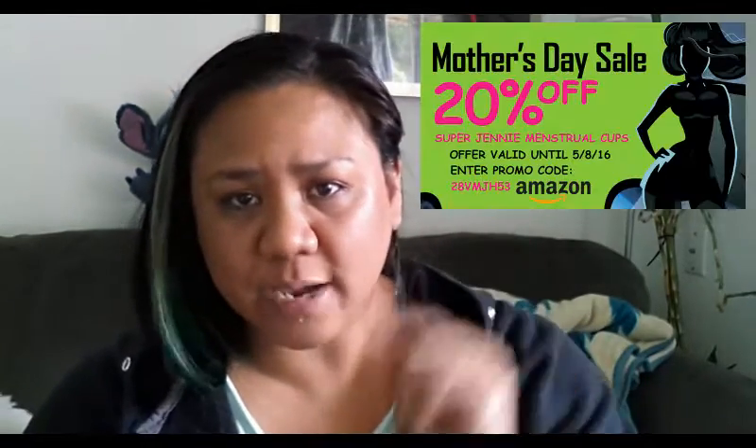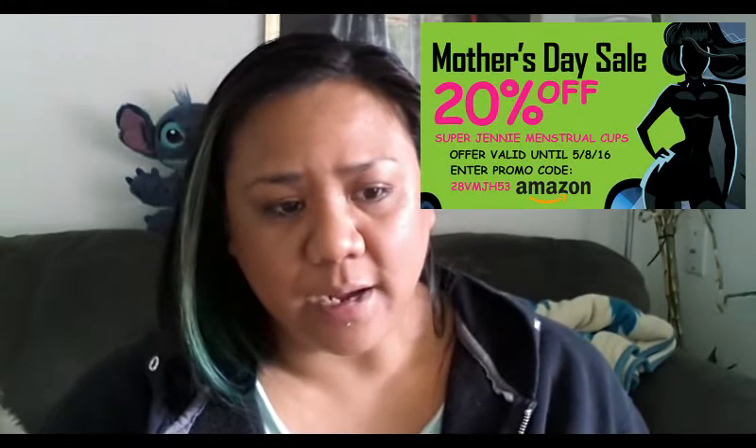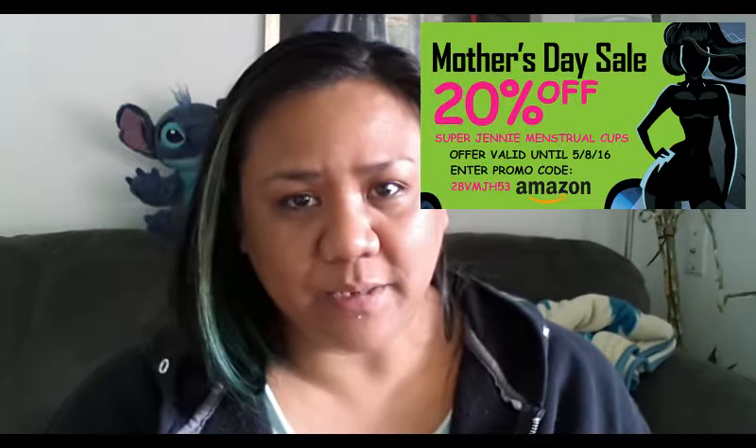I did purchase this cup while it was on sale — actually it's still on sale. I'll go ahead and leave the discount code here. I think it's only good until Mother's Day, which is on May 8th, 2016. I will leave the code in the description below if you miss it or didn't write it down.